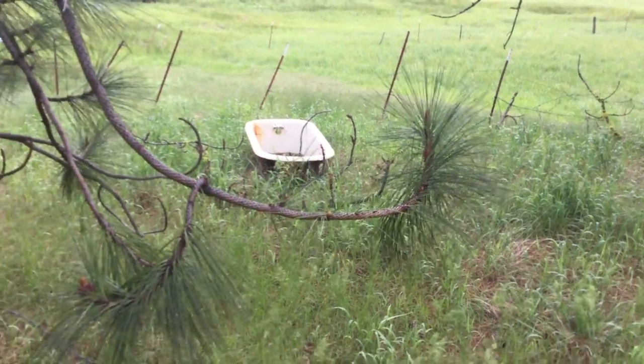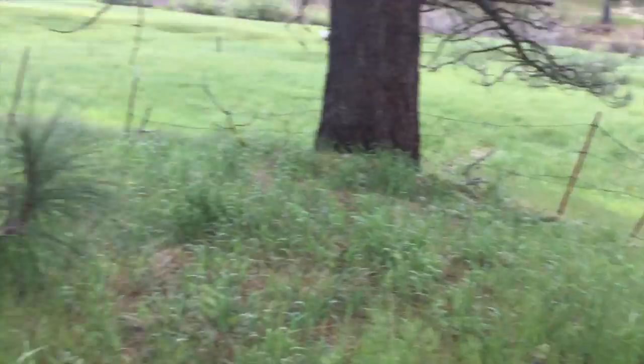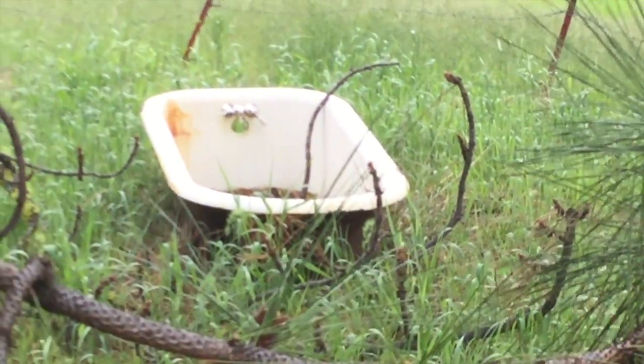We found the historic bathtub — it's covered by all these electric fences. Historic bathtub!